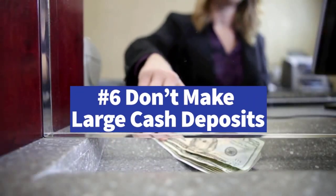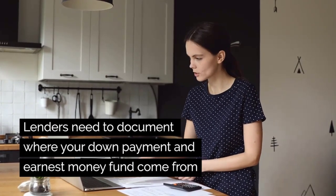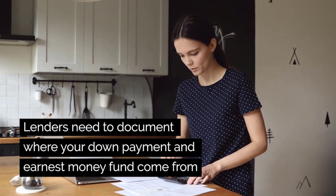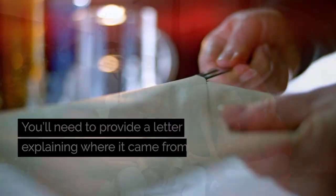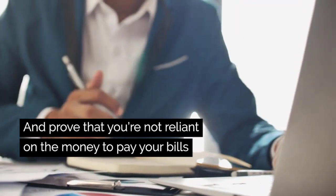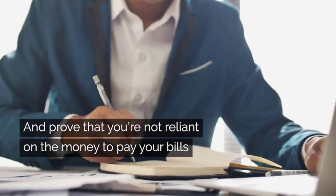Don't make large cash deposits into your bank account. This one sounds a little funny, but lenders need to be able to document where all funds for your down payment and earnest money deposits come from. If you receive a large amount of money as a gift, you will need to provide a letter explaining where the money came from and will also have to prove that you are not reliant upon this money to pay your bills.